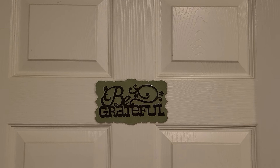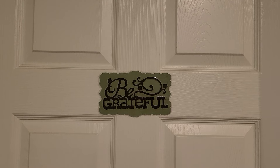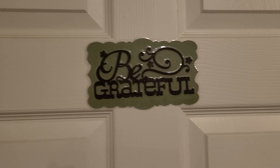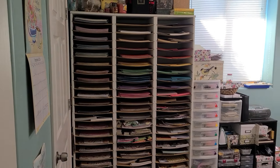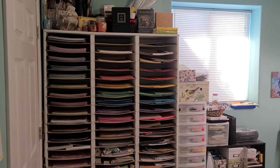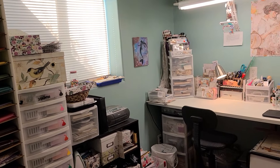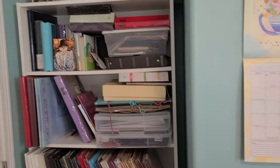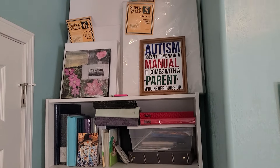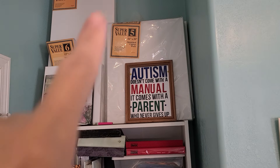Hello everyone, welcome to my channel Delightful Creations. I'm Amber. Today I'm going to film an in-depth room tour. Let's go ahead and enter the craft room. I'm filming this holding in my hands so I may have to pause and take some breaks. I've rearranged a few things — I've got paintings up top on this shelf here.